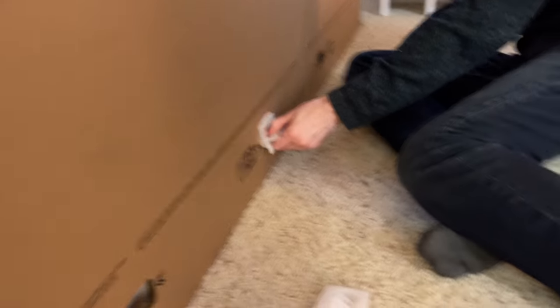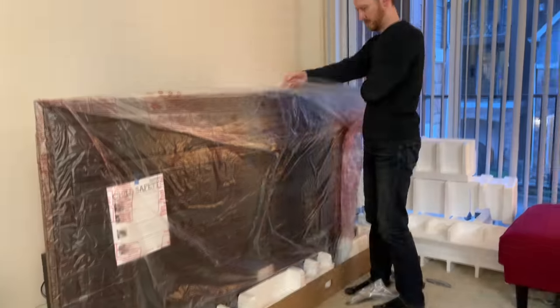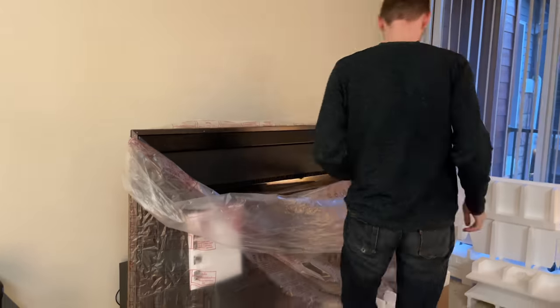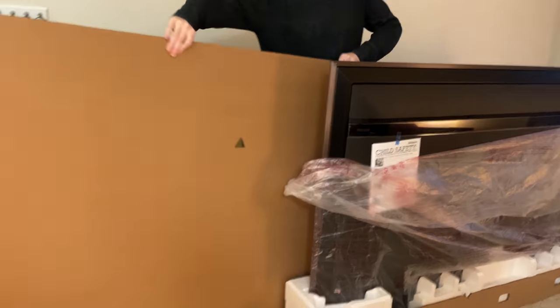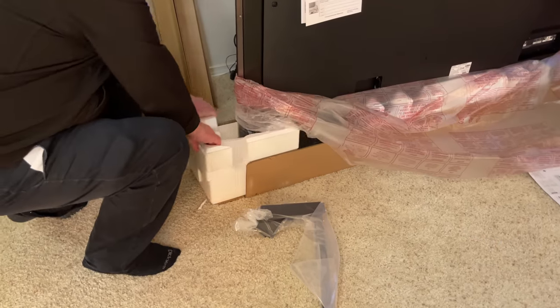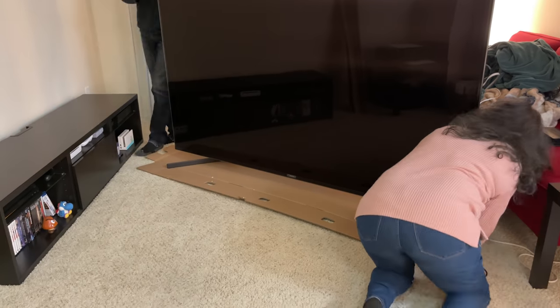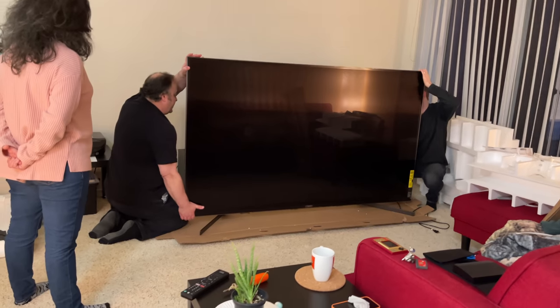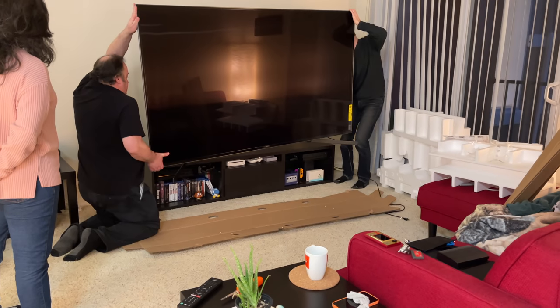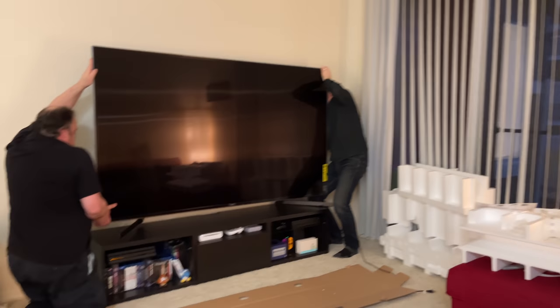A bit of foam here, a few pull tabs there, and Sonysaurus was free — much smaller without all that packaging, but still huge. The rest of the process consisted of pulling off protective bits, installing the feet, and flipping it around. Lastly, hoisting the giant onto its resting place, praying the bench would hold its 108 pounds, though the IKEA specs said that it would. It fit perfectly.